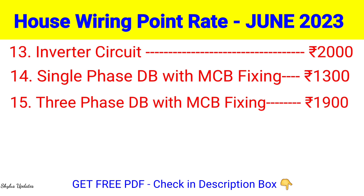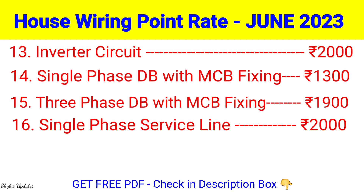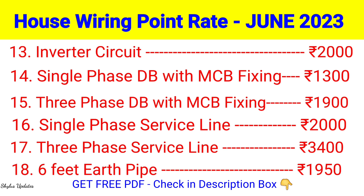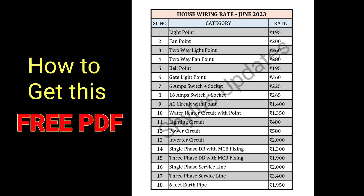Single Phase Service Line: Rs. 2000. Three Phase Service Line: Rs. 3400. 6 Feet Earth Pipe: Rs. 1950.